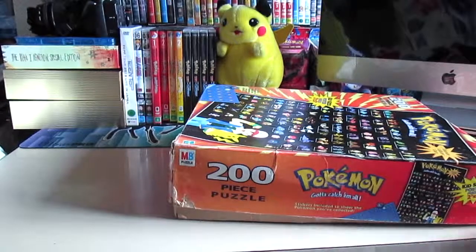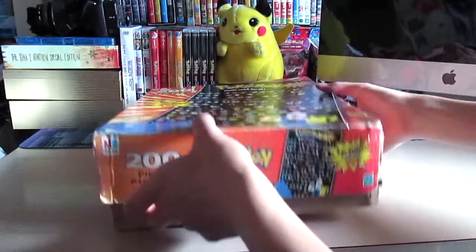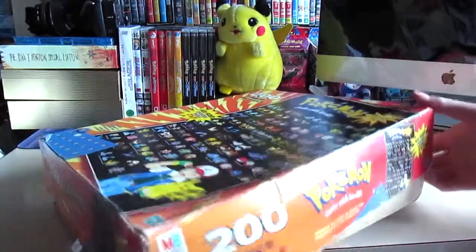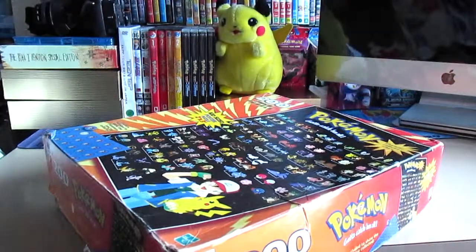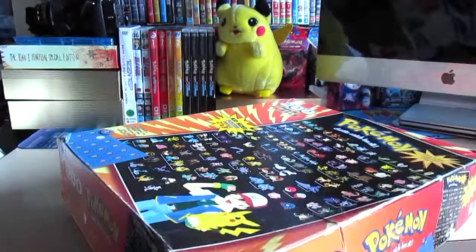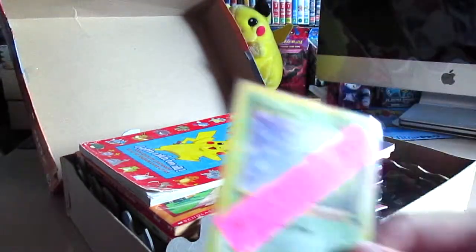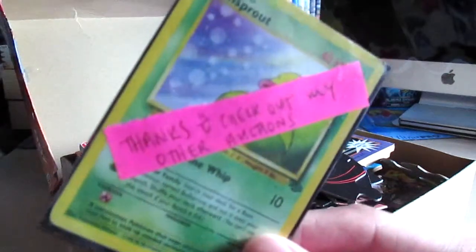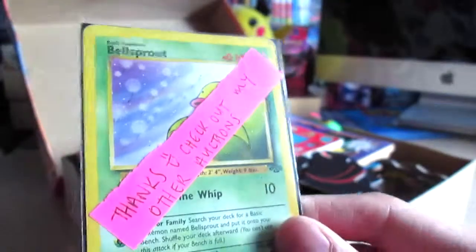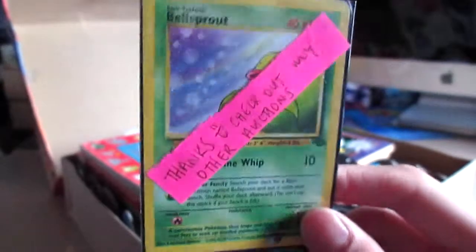So we have the actual puzzle box here and they told me that they put everything inside. This person here said thanks, check out my other auctions, and that's a Bowspark card from the original card set. Yeah, that's pretty cool.